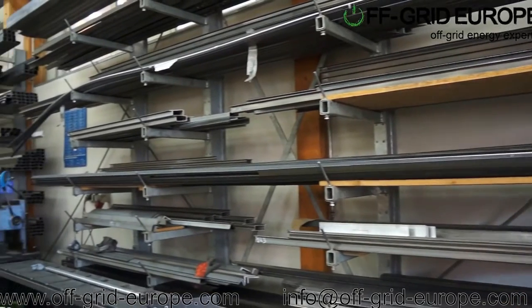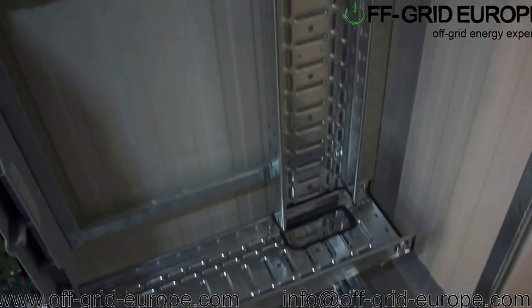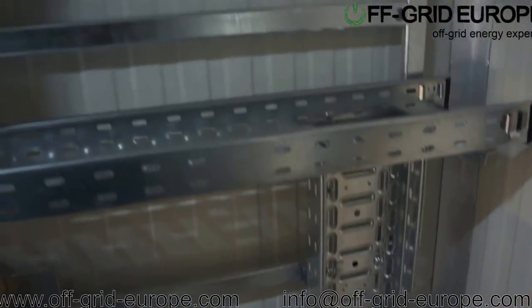Our workshop is fully kitted to work with steel, including cutting, welding, and bending. We offer the option for galvanizing or powder coating of an internal framework.